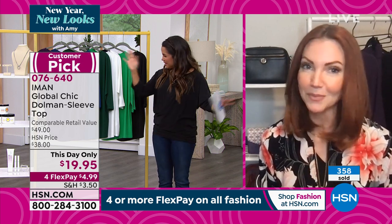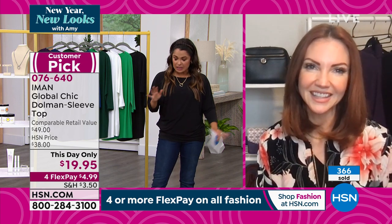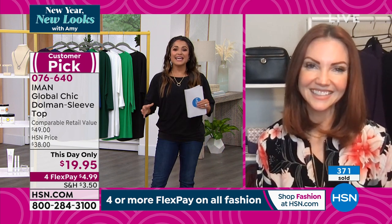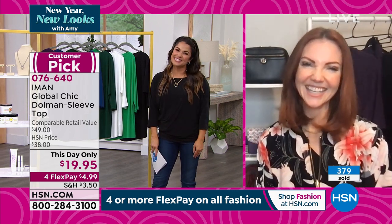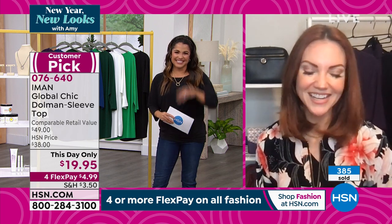I would get the black, I would get the white, and then pick your favorite color — the colors are just so beautiful. Even at this clearance price, you still get that 30-day unconditional money-back guarantee. So get it home, try it out. Kate, thank you for bringing out the big savings for our new year, new looks show. Have a great night.